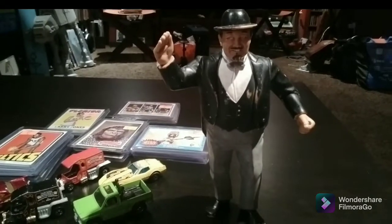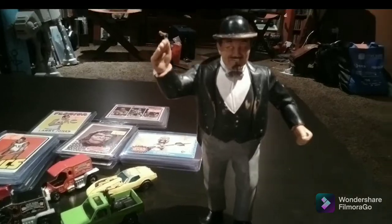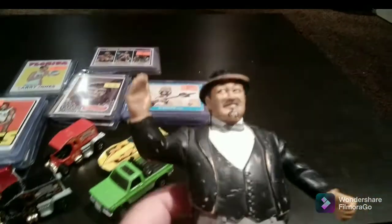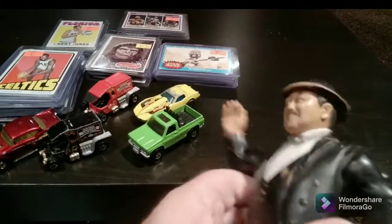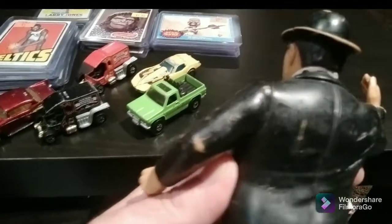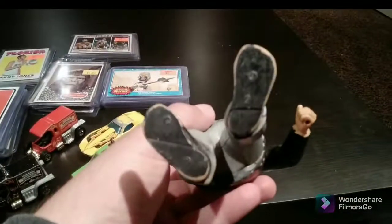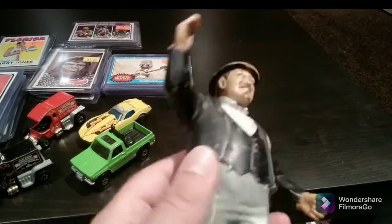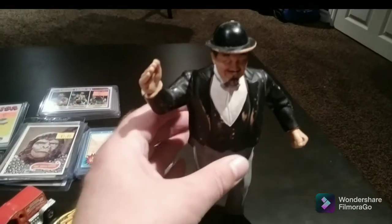Here we have a Series 4 LJN Wrestling figure — this is Mr. Fuji. He's in rough shape. He only cost me five bucks. I've got to clean him up, and I might need to do a repaint on the black just to make him look more presentable. But he was one that I didn't have, and you can't go wrong for five dollars when it comes to LJN Wrestling figures.